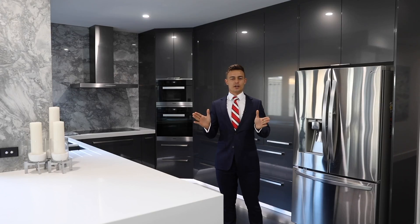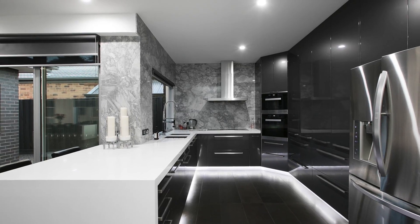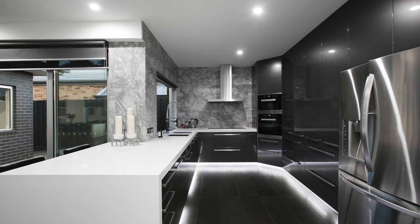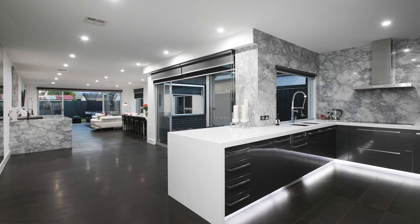Now in the kitchen you'll find unsurpassable quality, as you would expect in a builder's own home, with ample cupboard space, stainless steel appliances, marble splash backs, and of course 60 millimetre mitered Caesar stone bench tops.